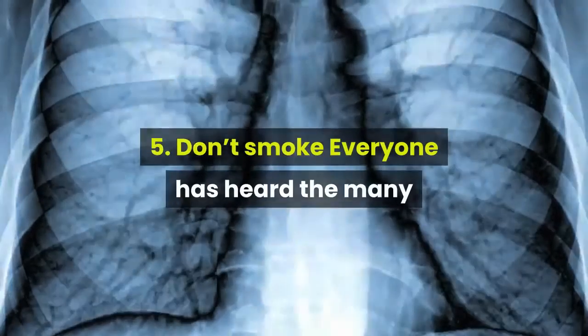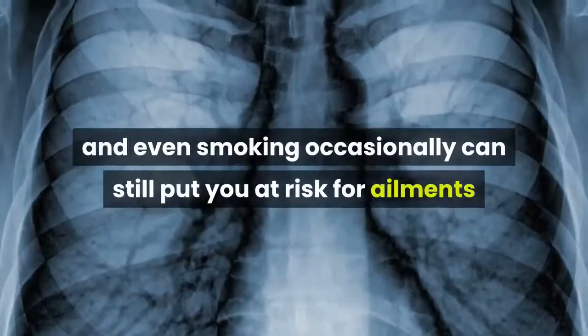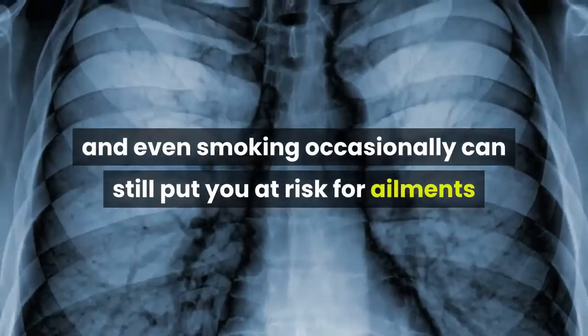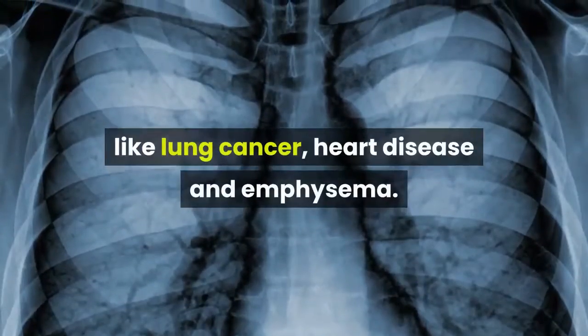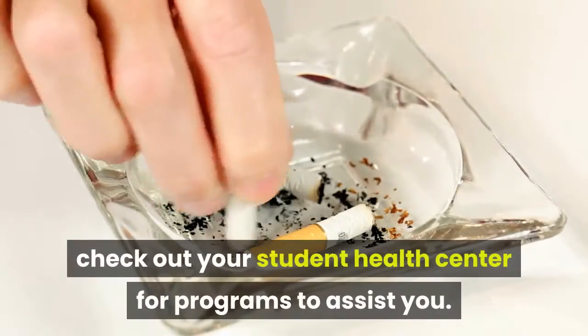Don't smoke. Everyone has heard the many life-threatening risks smoking poses, and even smoking occasionally can still put you at risk for ailments like lung cancer, heart disease, and emphysema. For those looking to quit, check out your student health center for programs to assist you.